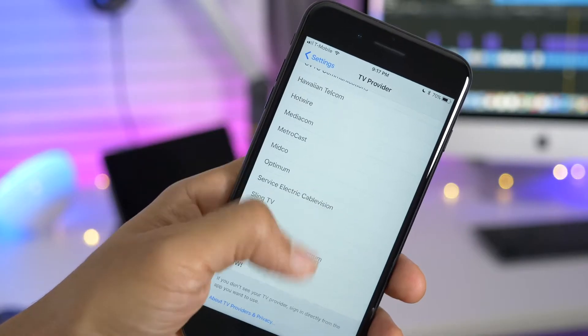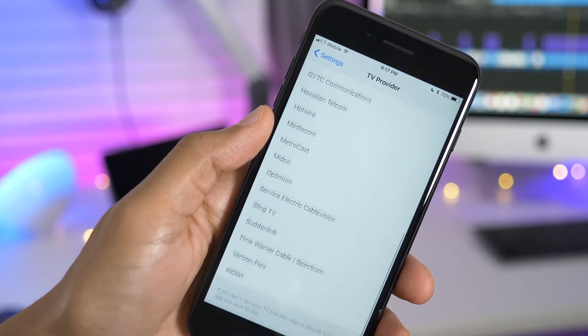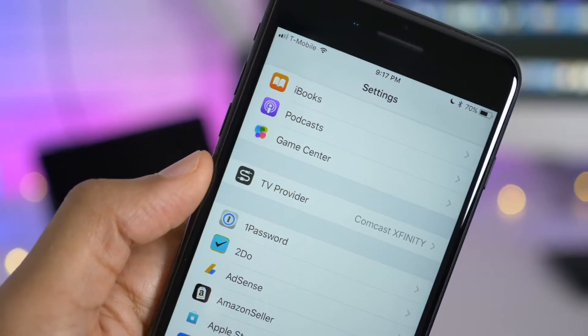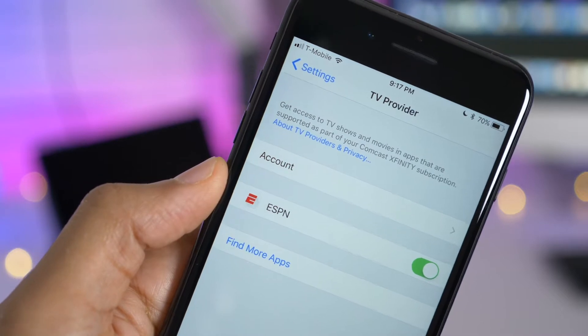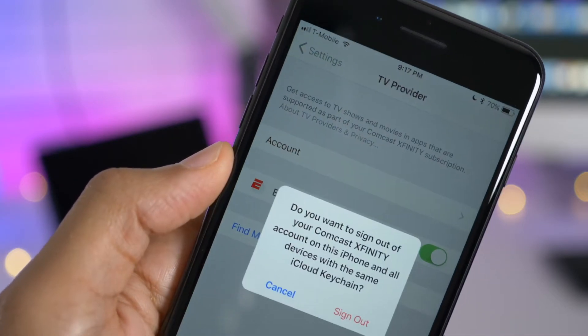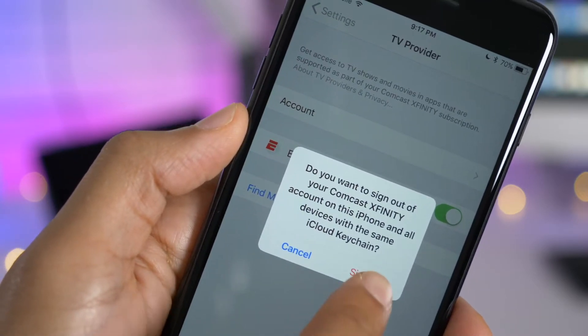You'll notice many new TV providers listed in the TV provider section of the Settings app. However, not all of them are fully operational — it could be a sign of things to come. Some TV providers can be expected to gain support for single sign-on in the future. In the meantime, it will use your iCloud Keychain data to log into supported applications that use that particular provider.